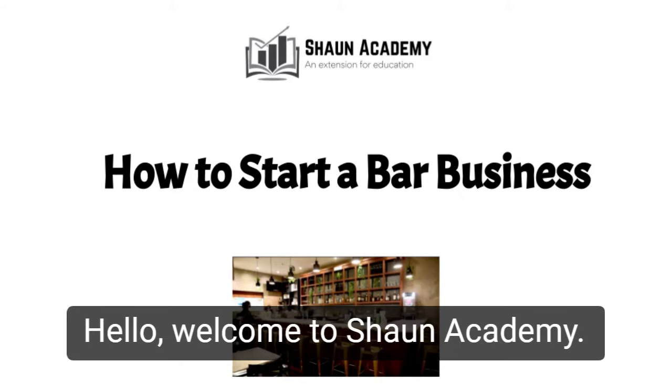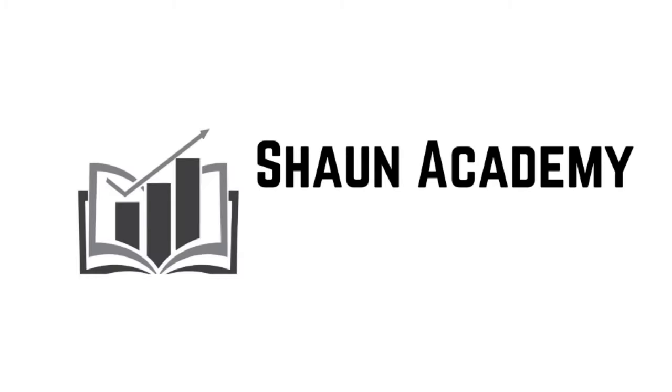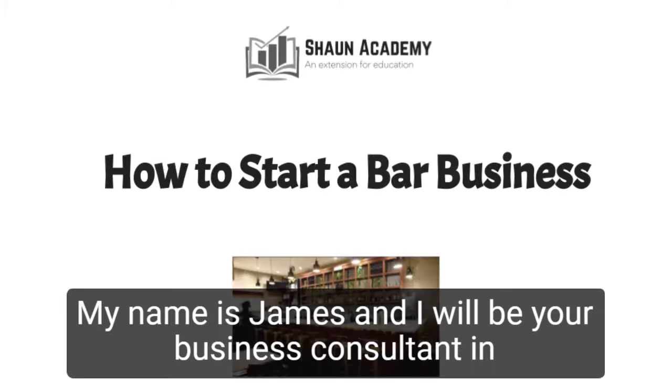Hello! Welcome to Sean Academy. Today in this video we're going to learn how to start a bar business. My name is James and I will be your business consultant in this video.